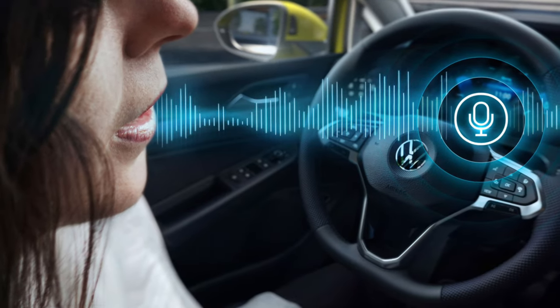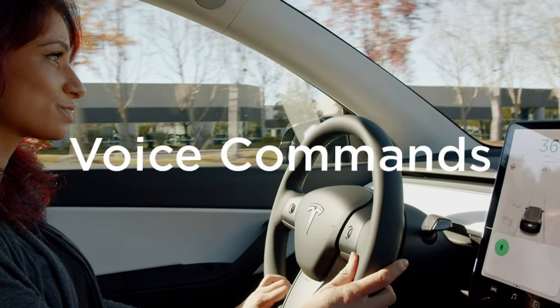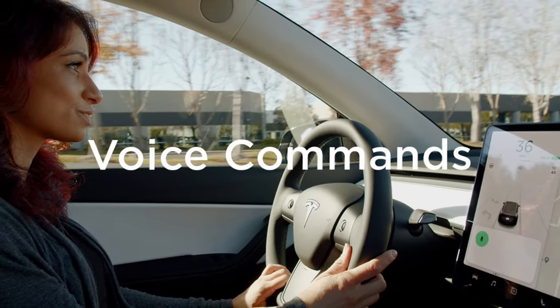Voice recognition technology is a key component of autonomous driving. Passengers can interact with the car using natural language voice commands. They can request directions, make phone calls, or even adjust the temperature without taking their hands off the wheel.